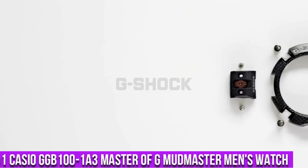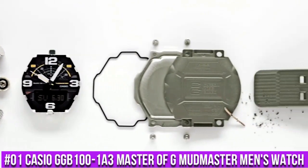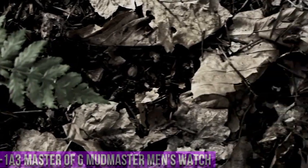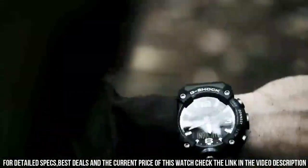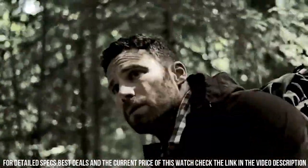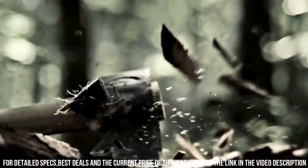Number 1: Casio GGB100-183. Master of G Mudmaster men's watch, green, 55 mm carbon. Features include shock resistant, mud resistant, carbon core guard structure, 200 meter water resistance, olive green resin band, carbon and resin case, Neobright double LED light, mobile link with wireless Bluetooth linking, digital compass, altimeter, auto log data, high/low altitudes, cumulative ascent and descent, barometer, and thermometer.